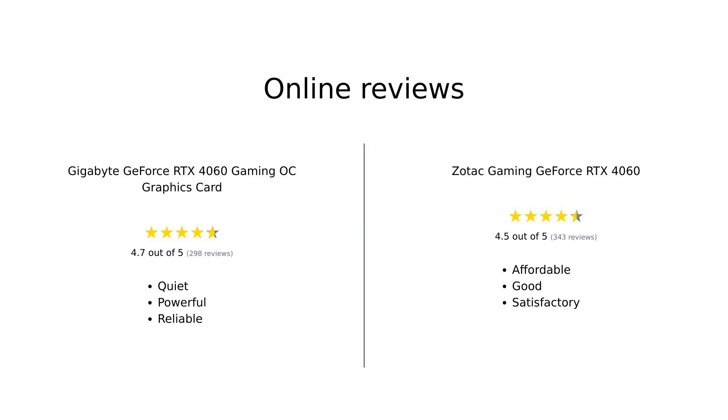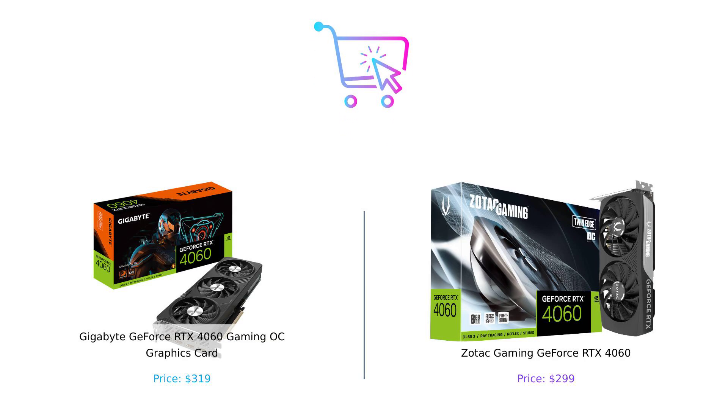Overall, both the Gigabyte GeForce RTX 4060 Gaming OC and the Zotac Gaming GeForce RTX 4060 come with positive reviews. The Gigabyte card is highlighted for its performance in 1080p gaming and excellent cooling, making it a favorite among those seeking a premium option. In contrast, Zotac garners praise for its value and effective performance for casual gamers, making it a solid choice for budget-conscious buyers. If you want to save a few bucks and have a great cooling system, Zotac could be your best friend. But if you're feeling a bit more extravagant and want the ultimate performance, Gigabyte might just be the one for you. At the end of the day, both cards will get the job done and you'll be gaming like a pro in no time.